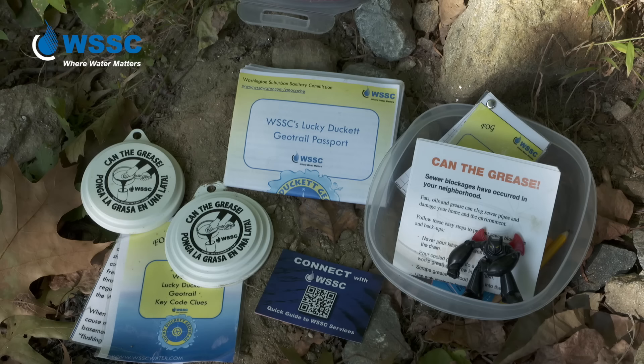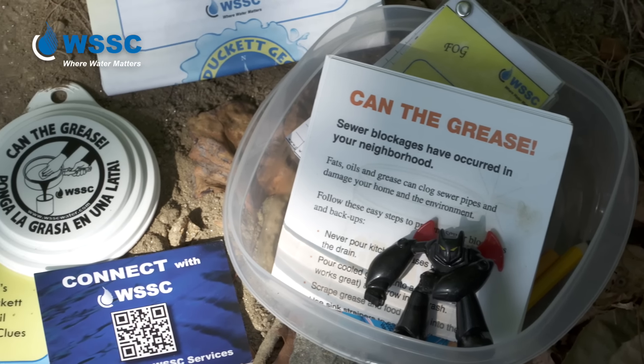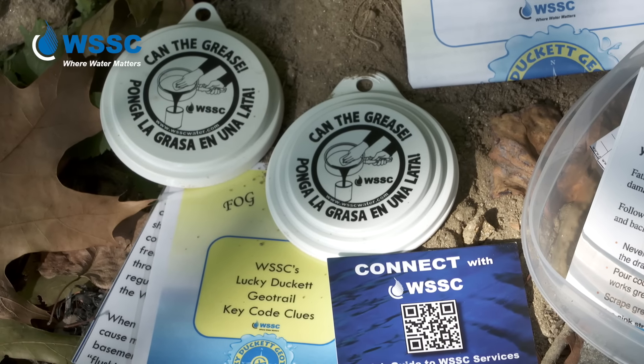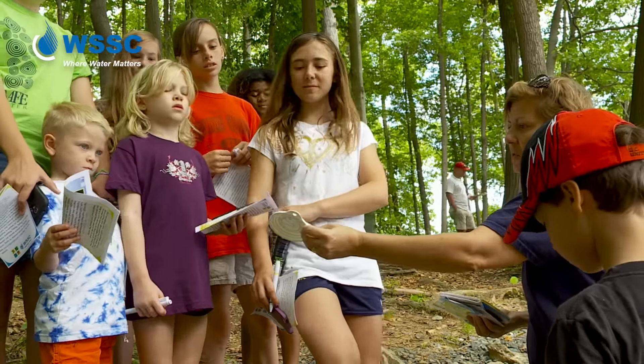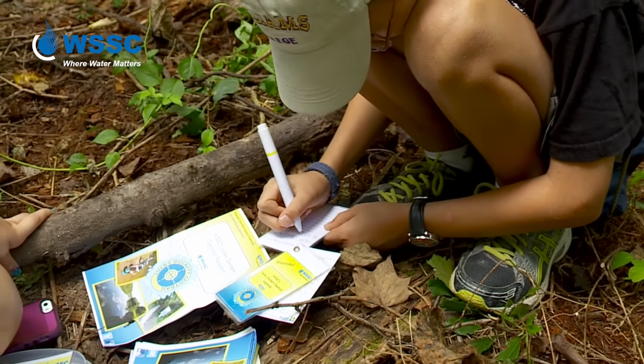One of the caches here at Supply is on fats, oils, and grease — FOG. We have a little pamphlet that explains to people not to throw grease down the drain and why you wouldn't do that. We even include our can-the-grease lids. You can take something, but then you have to leave something back in there — that's proper geocaching etiquette. You also sign the paper log book inside the box and log your find in the app.